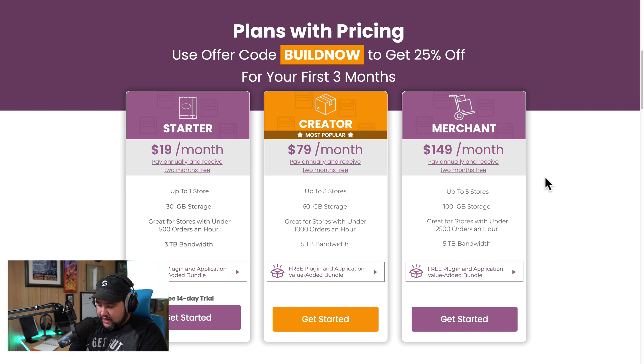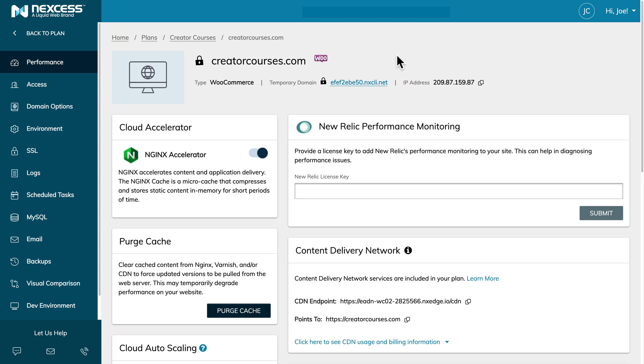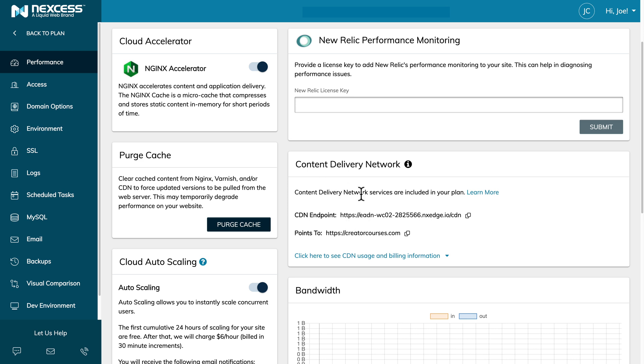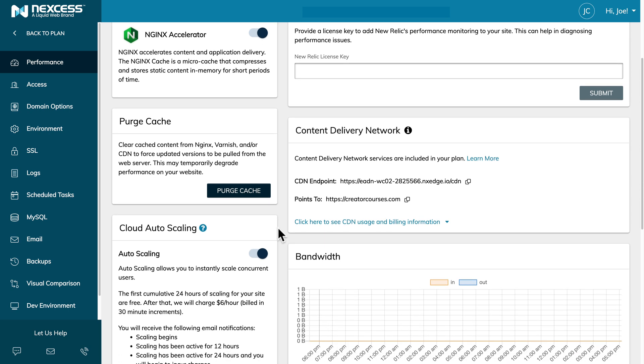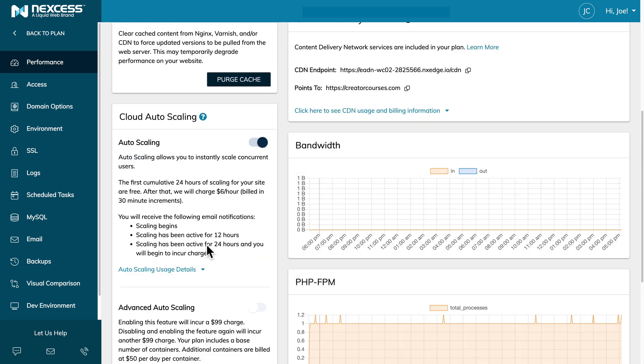Let me move myself so you can see the full screen, and we'll cut over to my actual dashboard. So we are in the dashboard for my e-commerce store. You can see there is an Nginx accelerator — a content and application delivery tool to make the store run fast even as people are logged in. There is a CDN endpoint pointing to my website so that assets like images are loaded faster. Cloud auto-scaling is on, so if my website gets slammed with traffic, that's handled fine on Nexus managed WooCommerce hosting.